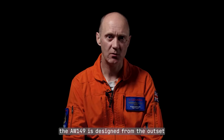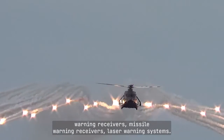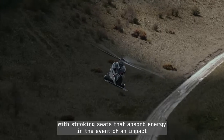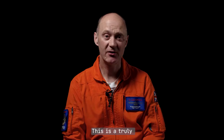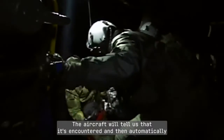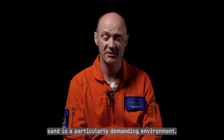From a survivability aspect, the AW149 is designed from the outset to very robust military requirements. The aircraft is fitted with a variety of defensive aid systems — radar warning receivers, missile warning receivers, and laser warning systems. It also has common munition dispensing systems so chaff and flare can be fired to defeat incoming missiles. The crew and soldiers in the back are equipped with stroking seats that absorb energy on impact, protecting the occupants. This is a truly all-weather aircraft, day and night, 365 days a year, capable of being fitted with a full icing protection system. The aircraft detects icing conditions and automatically activates a heated blade system for both the main rotor and tail rotor blades. In terms of harsh environments, the aircraft may also be required to operate in sand, which is a particularly demanding environment.